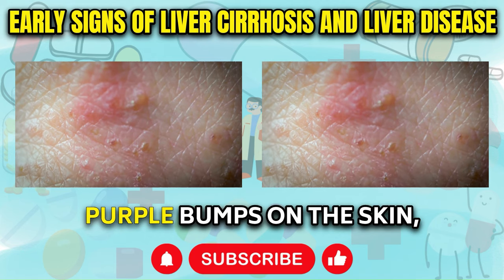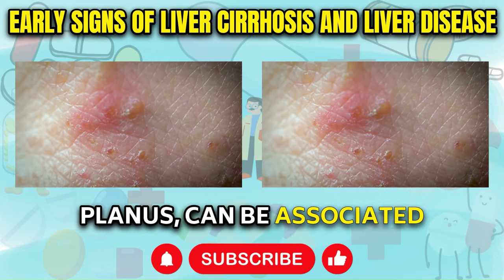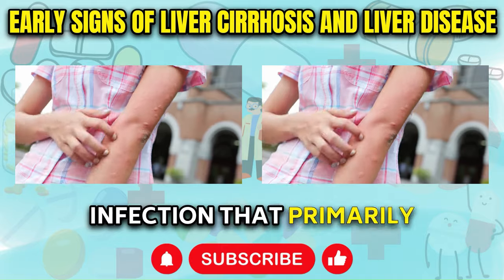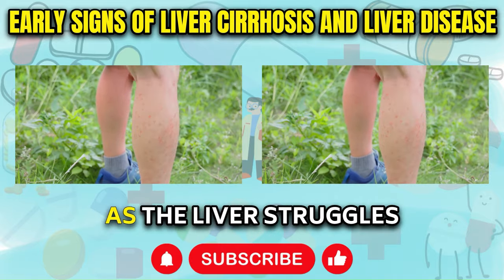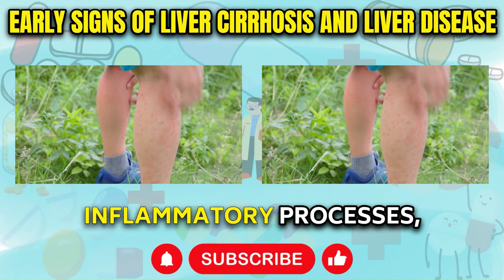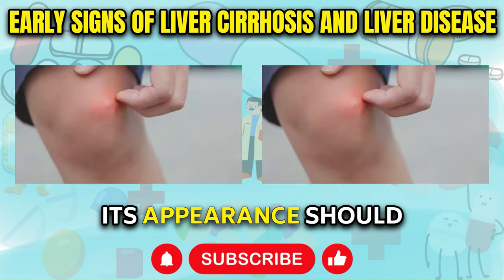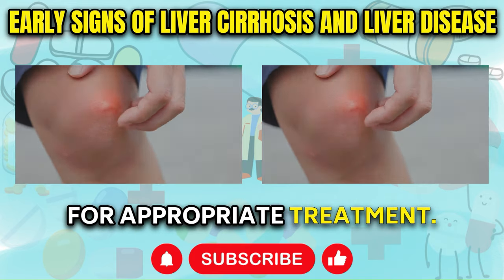Purple Bumps on Skin: The development of flat, purple bumps on the skin, often indicative of a condition known as lichen planus, can be associated with liver damage. These skin abnormalities may signal the presence of hepatitis C, a viral infection that primarily targets the liver and provokes heightened activity of liver enzymes. As the liver struggles to function properly, it can trigger various immune responses and inflammatory processes, which can manifest as visible skin lesions or rashes. While lichen planus can have multiple causes, its appearance should prompt an investigation into potential liver involvement.